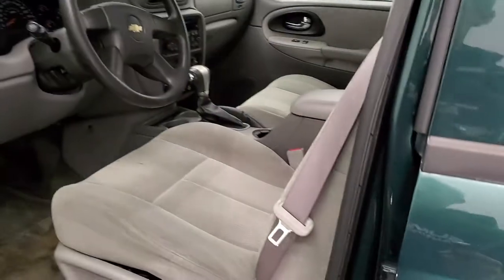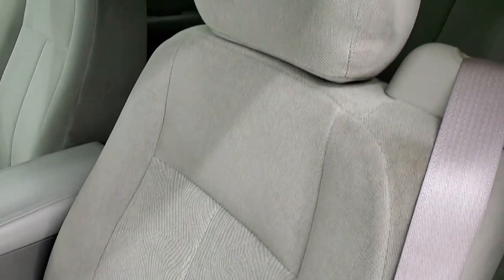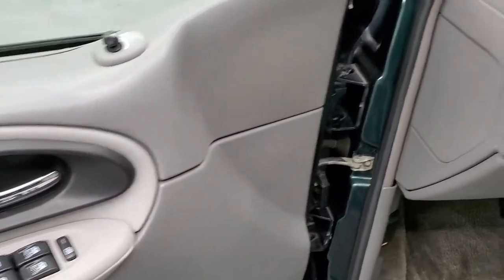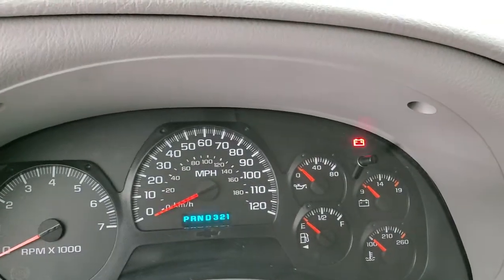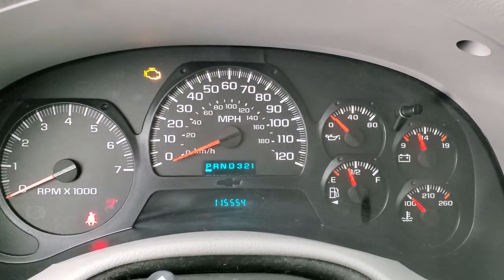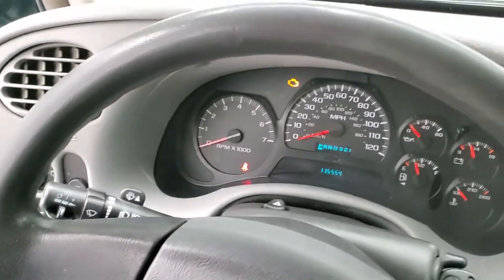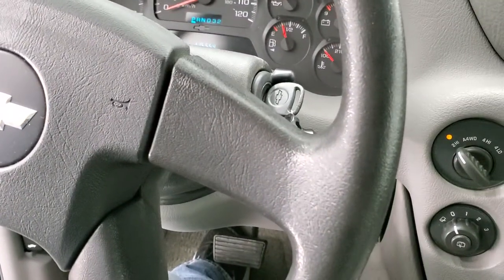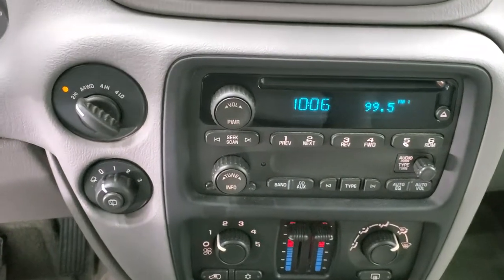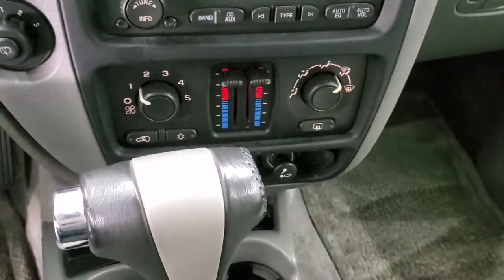You do get power mirrors with the LT package, which gives you the gray cloth interior. There are no rips or tears on these seats. You also get power windows, power locks, and power mirrors. Inside, this one has 115,554 miles. The instrument cluster is very nice and clean, and the steering wheel is in nice shape with no excessive wear. This has the tuned four-wheel drive, a CD player, dual climate control, and automatic transmission.